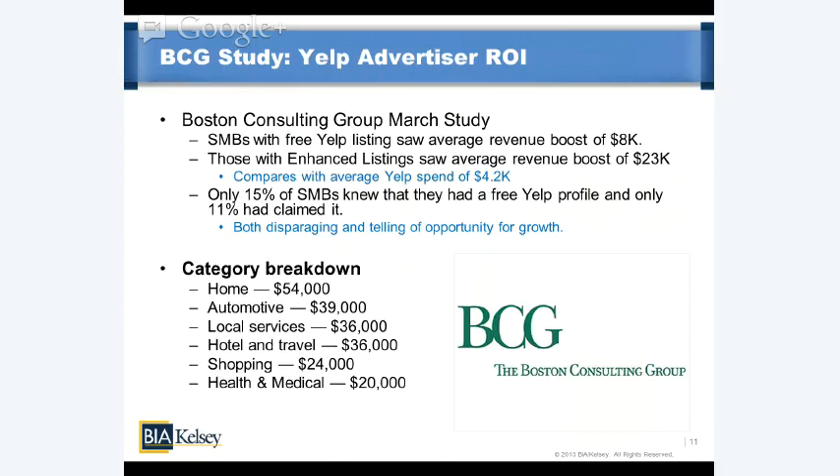Also interesting: only 15% of SMBs knew they had a free Yelp profile, and only 11% had claimed it. This shows some small businesses are not really engaged and didn't even know they had a profile. However, I see this as more of a positive for Yelp — telling of the fact that there's a great deal of headroom. Yelp is not reaching levels of maturity in revenue growth anytime soon, given this headroom in an addressable market of SMBs that have yet to discover strong ROI possibilities from working with Yelp.